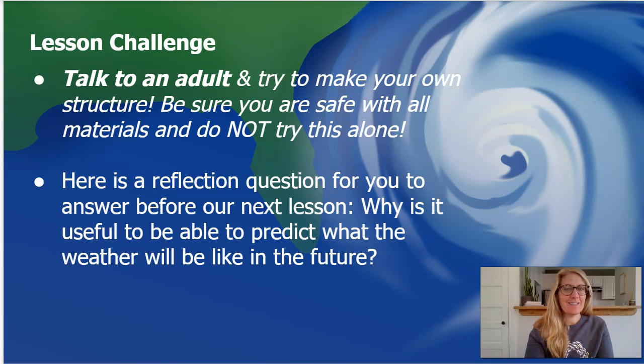Here is your lesson challenge. The first part is to talk to an adult. Try to make your own structure if you want to — just make sure you're very safe with all the materials and do not try this by yourself. If you're unable to do that right now, no problem. Here is a reflection question you can answer before our next lesson: why is it useful to be able to predict what the weather will be like in the future? In other words, how does it help people to know what the weather is going to be like the next day or maybe the next month?